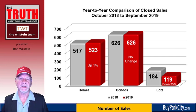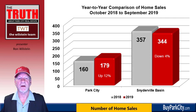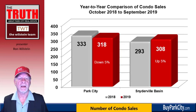A lot of that is accounted for by the fact that there are very few lots on the market to be purchased. This graph shows us a comparison of home sales, broken into Park City and the Snyderville Basin. Park City home sales increased by 12% from 160 sales to 179, while we see a decline in the Snyderville Basin from 357 sales to 344. Looking at condominiums, there's a decrease of 5% from 333 to 318 in the city limits, and the Snyderville Basin is up by 5%, climbing to 308 sales from 293 the previous year.